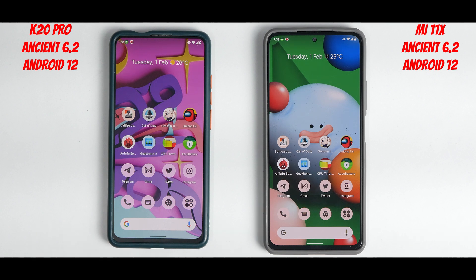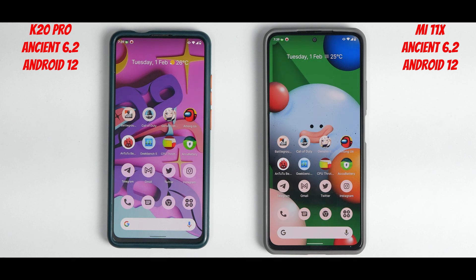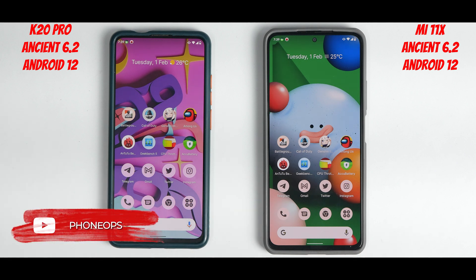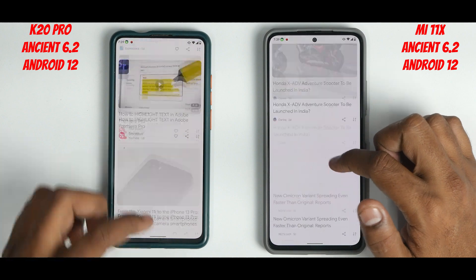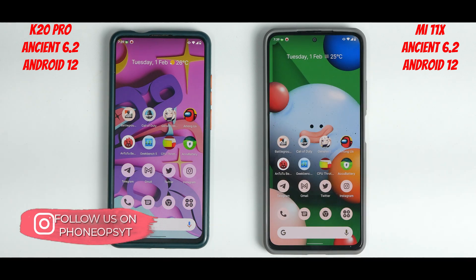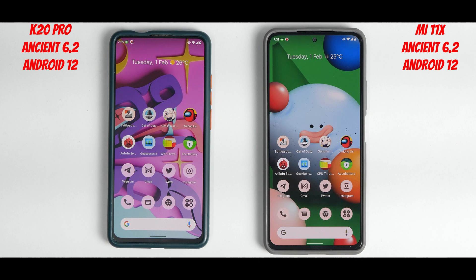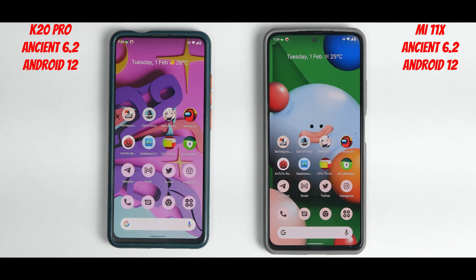All in all, this was a fun test — the K20 Pro holding its own against the Snapdragon 870 powered Mi 11x. It really goes to show what a well-optimized ROM with a good kernel like Soviet Star can do in terms of performance and UI smoothness. Even at 60 Hz, there's not a lot of difference between these two. Let me know in the comments what you think, and put in a request for what device and ROM matchup you'd like to see next. This is Kailash signing off at Phone Ops — keep smiling, take care, goodbye.